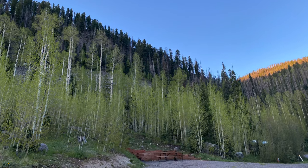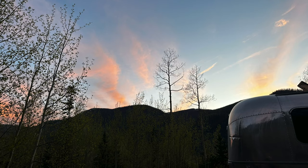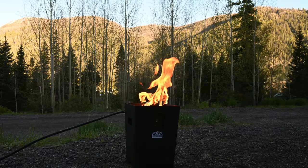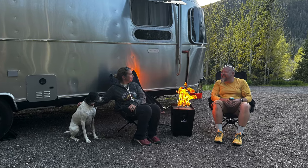Our campsite was quite remote with no signs of city lights. We got to enjoy an unobstructed view of the beautiful night sky and had fun testing out a portable fire pit called Firestorm from Live Outdoor. It was a great way to stay warm and relax in the cool evenings.